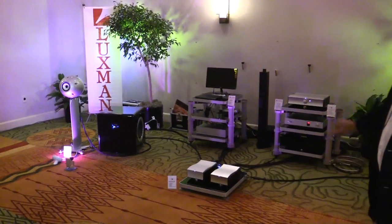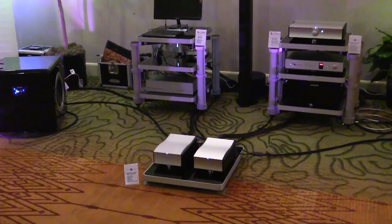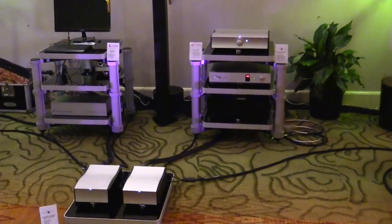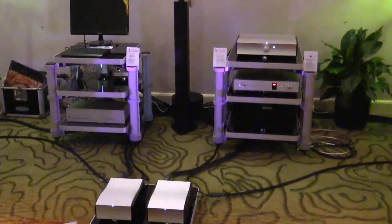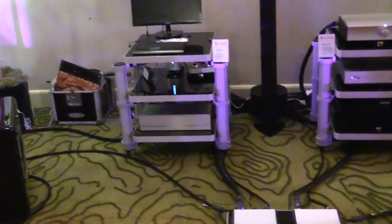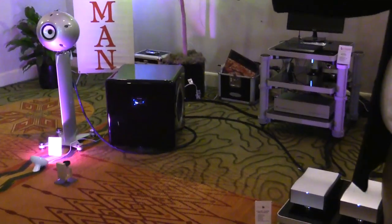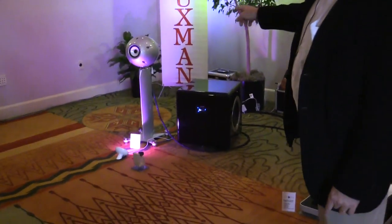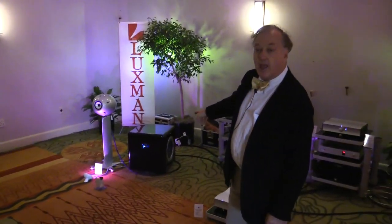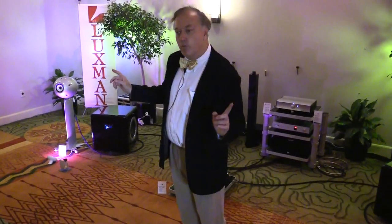We haven't got our turntable set up yet, but we are playing at the moment some computer files, and we will set up a Luxman turntable later on tonight. We have a very large room for these near-field monitors — these are the Eclipse TD712 with their matching SW75 subs.